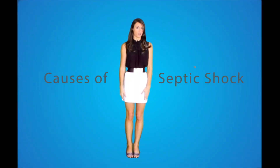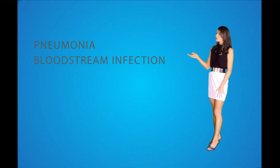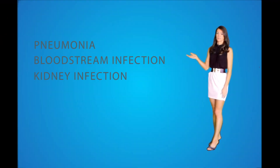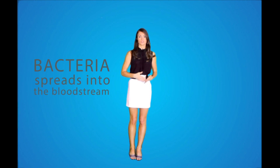Causes of septic shock. Any type of infectious agent, such as bacteria, virus, or fungus, can lead to sepsis. The most likely varieties include pneumonia, bloodstream infections, kidney infections, urinary tract infections, and abdominal infections. In most patients, these infections do not cause major complications leading to sepsis. However, sometimes bacteria spreads into the bloodstream — a condition known as bacteremia — after which sepsis may then develop.